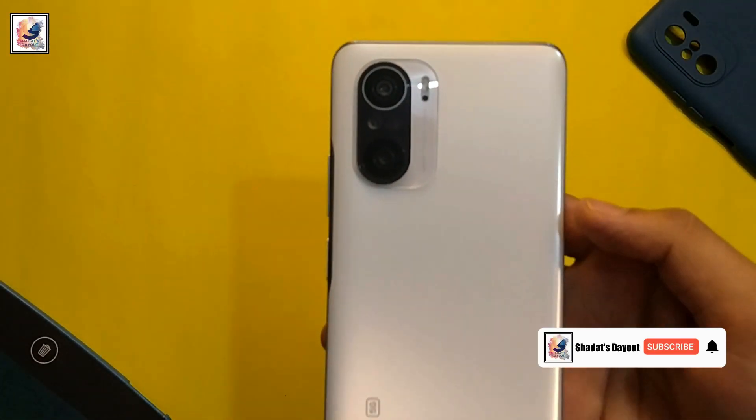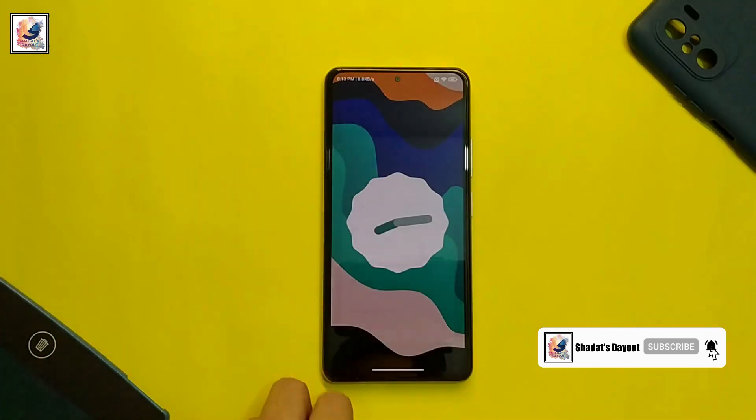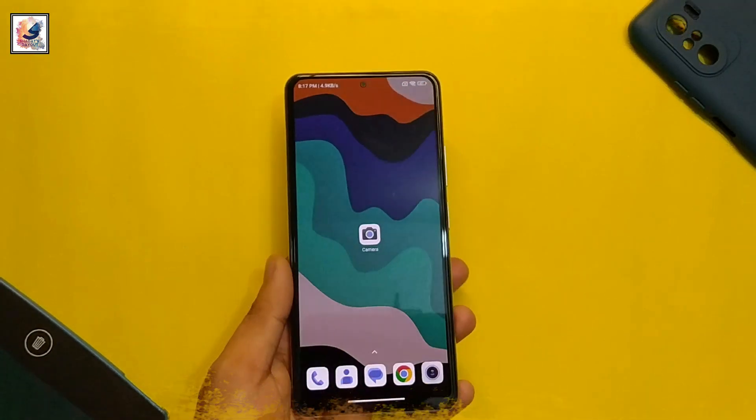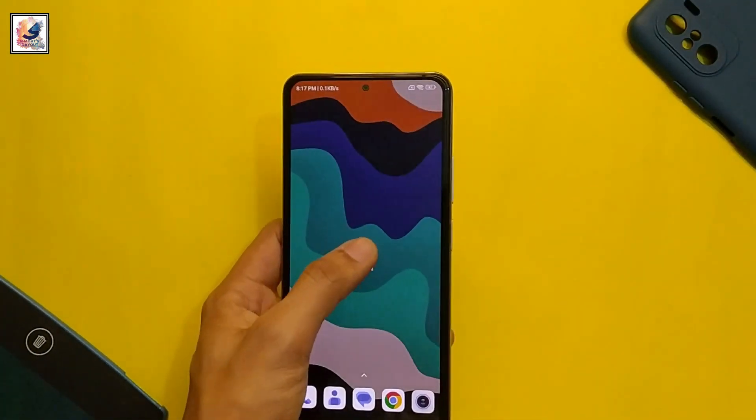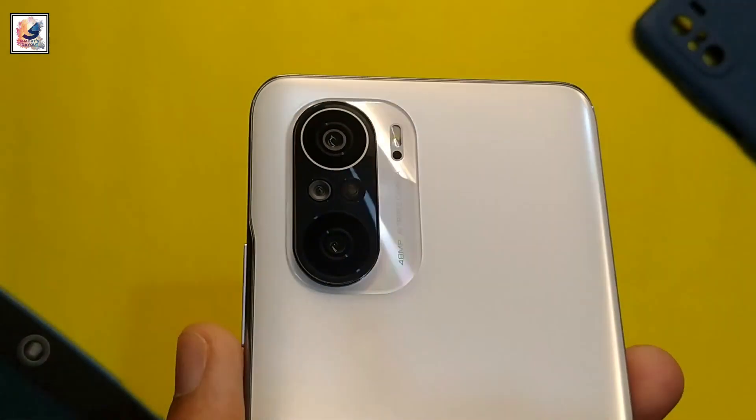This is my Xiaomi Mi 11X, running MIUI 13 with Android 12. Today in this video, I am going to share the best GCam for your old Xiaomi device in 2023. I am Shadad from Shadad.